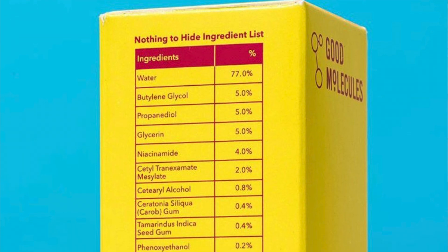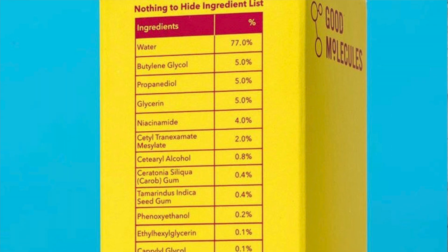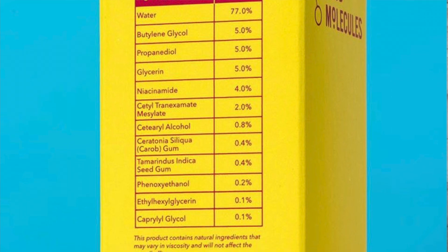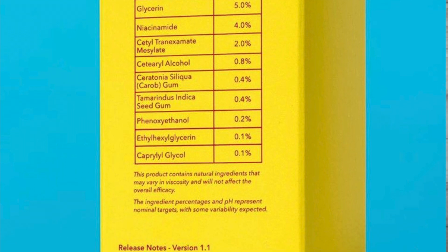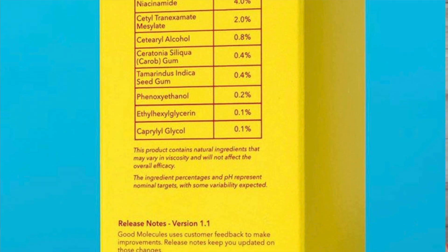This list has all the ingredients listed from most to least concentrated, which is very standard, but it also has all of the percentages associated with each ingredient — essentially a full breakdown of the formula. They also have what they call release notes and a version number. For this serum it's version 1.1, and they tell you specifically what ingredients they swapped out or added.